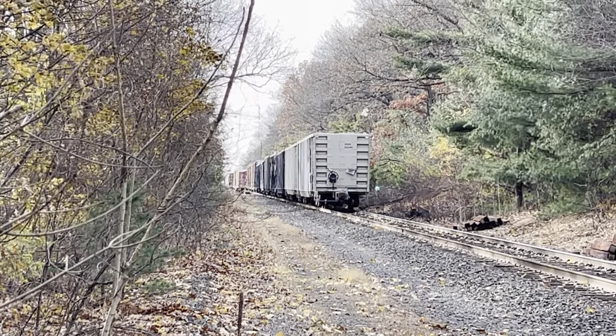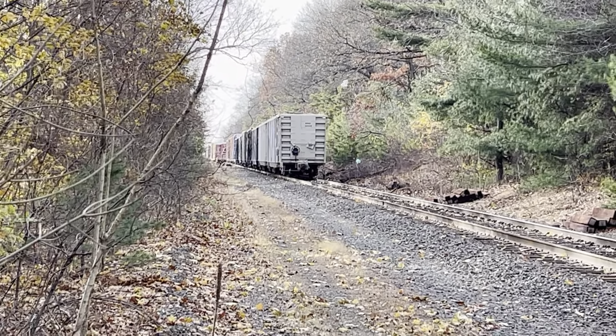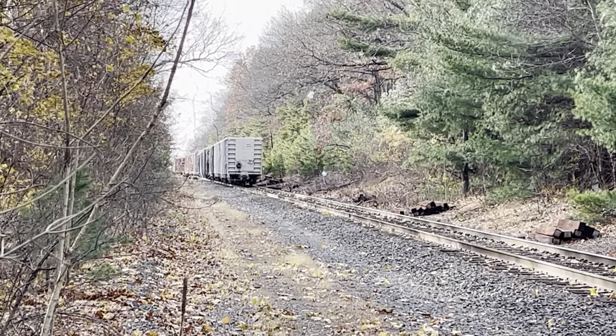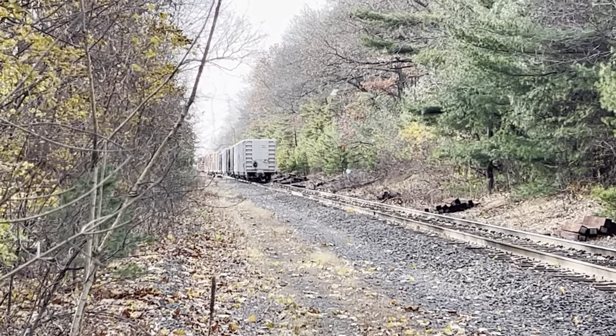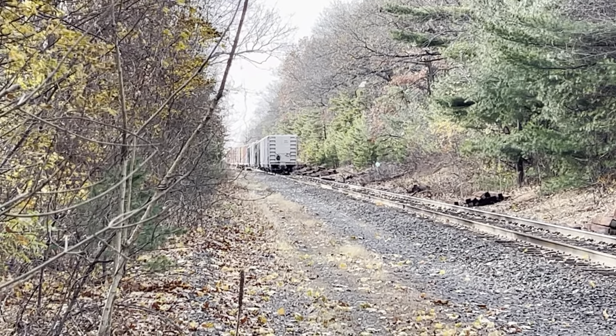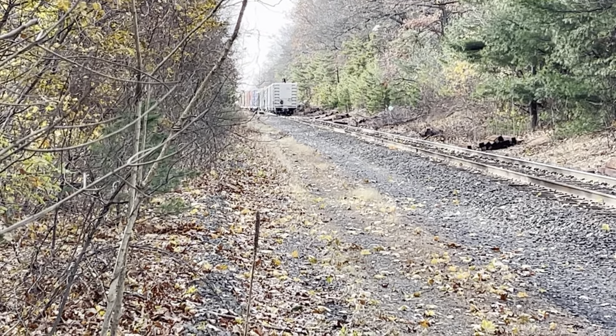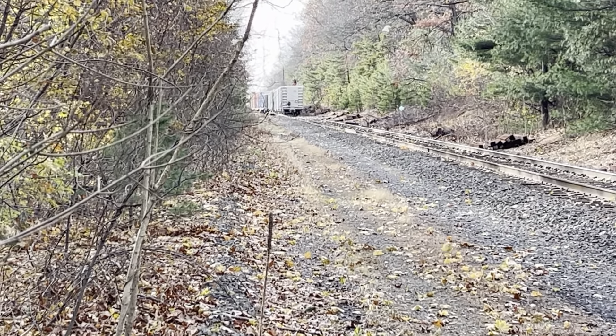No defects, Wilbraham. Westbrook. No defects. Demolition loads picked up from the Mass Central.